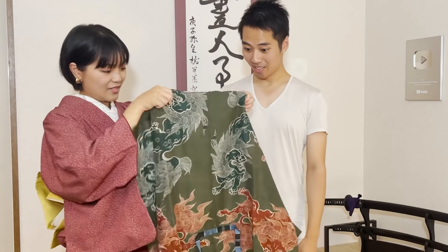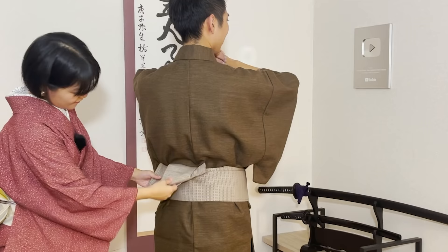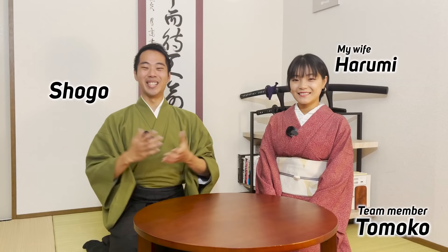Wow, so this is a jiuban? Yep! You just have to tape it here, you know? Wow, oh my gosh! This is really heavy! Looks good? Nice! Hello everyone! Welcome to Let's Ask Shogo. It's me Shogo and I have my wife Harumi. Hi! And on the other side of the camera, there is Tomoko. Yay!